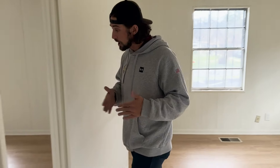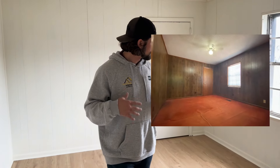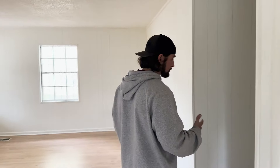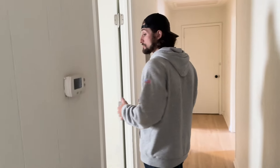Off of bedroom number one we have bedroom number two — really nice, clean, crisp, and a lot of room. The theme here is a lot of room. As we walk through the hallway, we have bedroom number three.